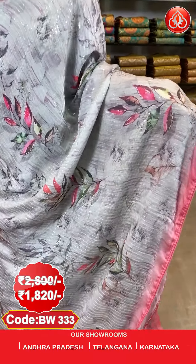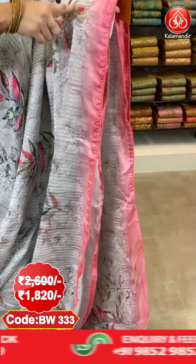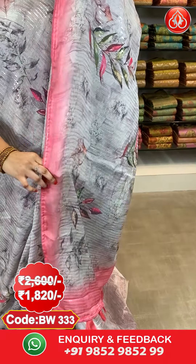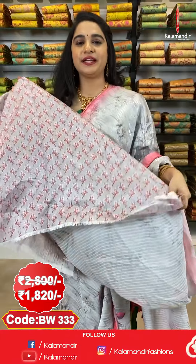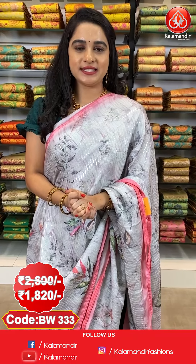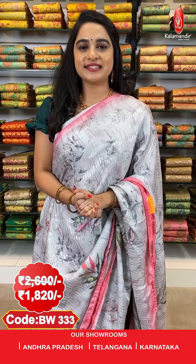Next saree — light grey and peach colour. All over the body we have printed leaf booties along with sequins work, contrast piping border, and a contrast pallu with sequins work. The saree is paired with a self-printed blouse. Saree code BW3333, actual price ₹2600, offer price ₹1820. To purchase, take a screenshot with the code and send it to WhatsApp 9852-985299.